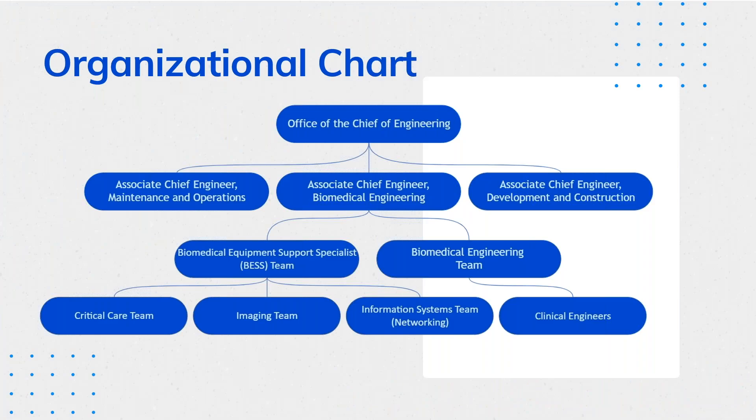First, we're going to talk a little bit about the background at VA North Texas. For those who are in the VA or who have worked with people in the VA, the common saying is: you've worked at one VA, you've worked at one VA. This is how our organization is set up from a clinical engineering department perspective.